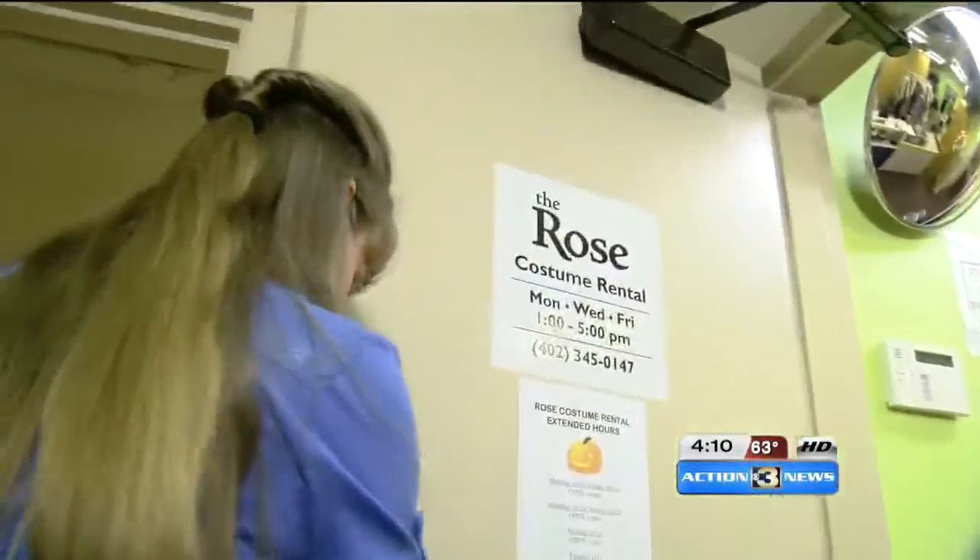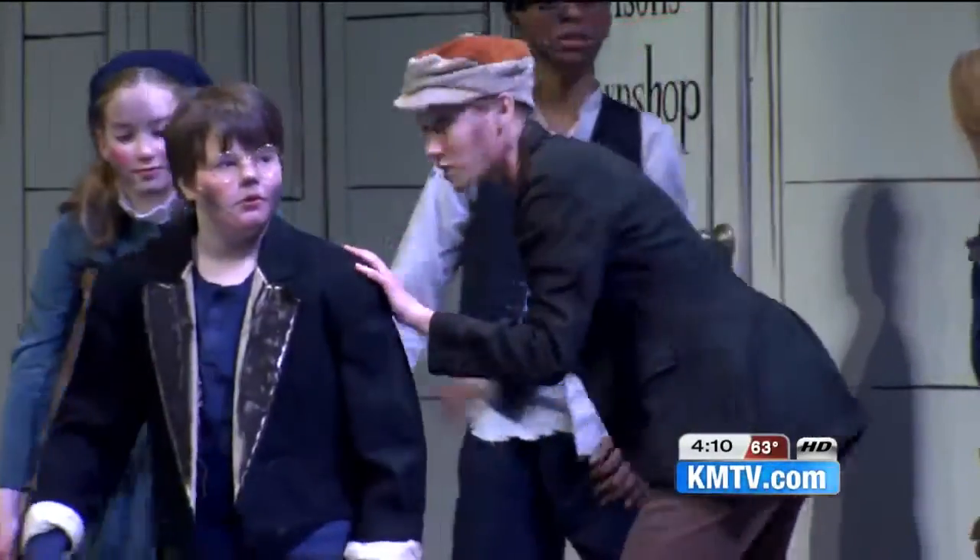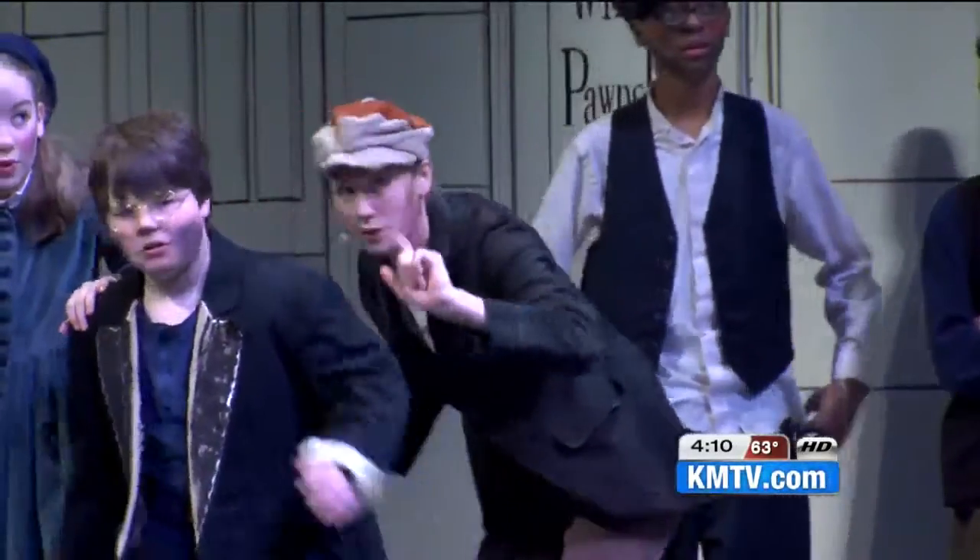For that homemade, creative Halloween costume, we got a peek with the gal that runs the costume closet. My name is Megan Boucher. I am the costume rental manager here at the Rose Theater. The cool thing — all of these costumes were handmade for the stage.